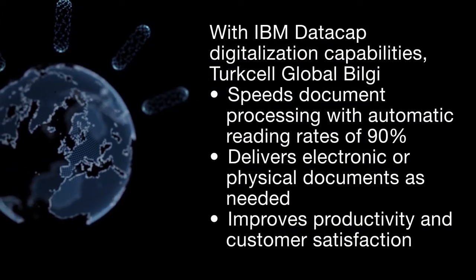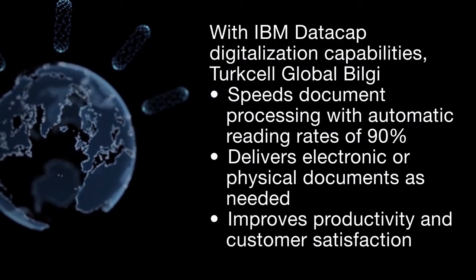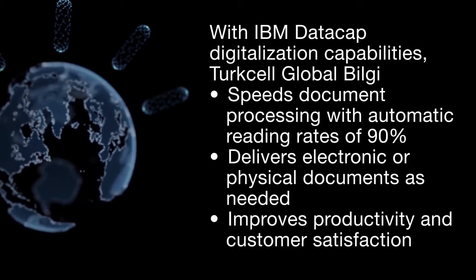With IBM DataCap, by using the OCR and ICR engines, we have achieved success — especially reading handwritten forms and forms with numbered content — thanks to the Interaction Design Office, which we also have in our company.